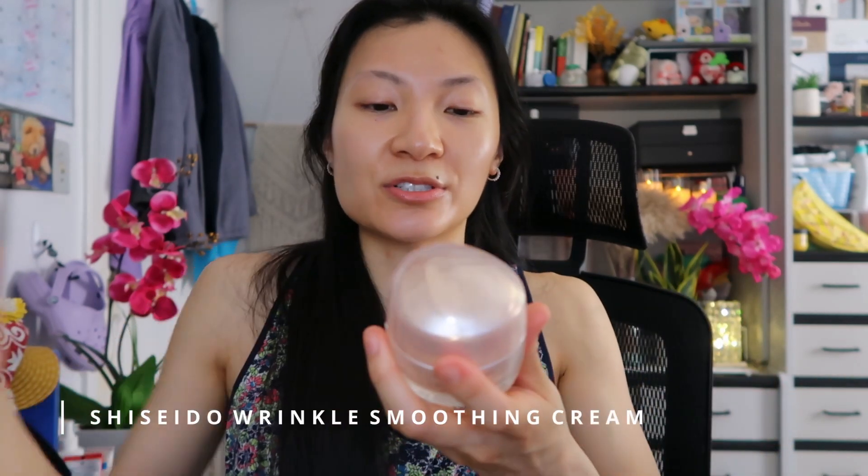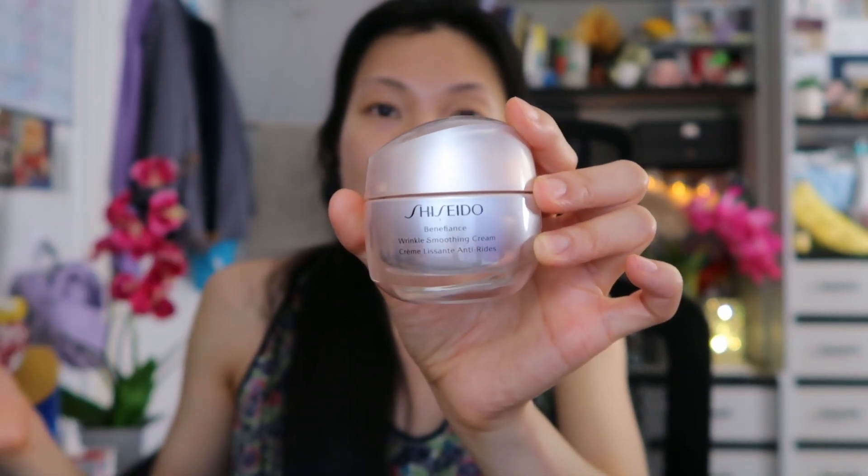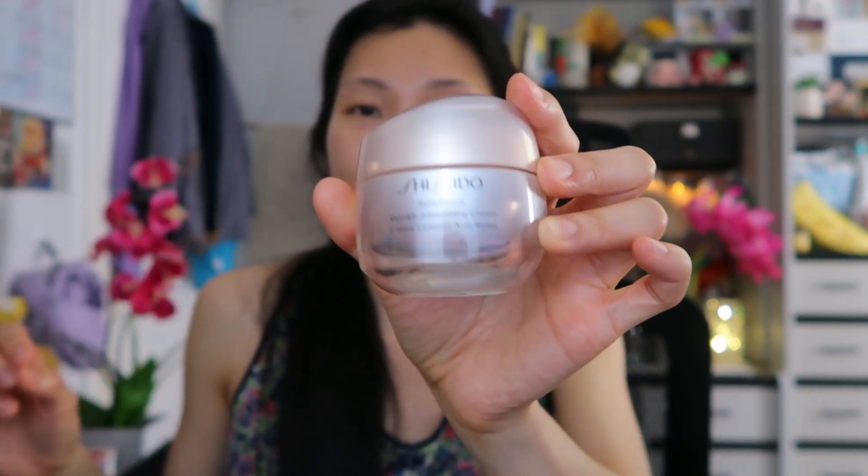The next empty is the Shiseido Benefiance Wrinkle Soothing Cream — actually a cream my mom used. I wanted to include this because I really do miss using Shiseido. Shiseido has one of the best skincare lines I have ever used in my entire life. Almost everything from that brand my skin just soaked up and I looked so youthful — which is funny because I started using it in my early 20s. It makes your skin look so plump and glowing, and I love the fragrance: a pleasant, non-overpowering floral scent. This is just a tried-and-true brand.